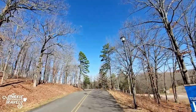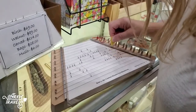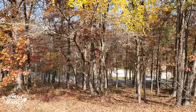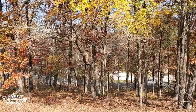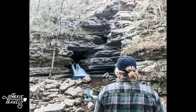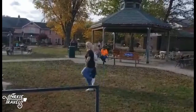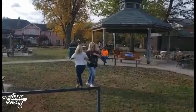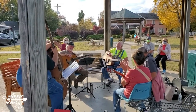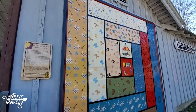Ozark Folk Center is the perfect spot for a weekend getaway or girls' trip. The Craft Village and Skillet Restaurant are open mid-April to mid-November, and the Cabins at Dry Creek are open all year round. While you're in the area, take a trip to Blanchard Springs Caverns, and make sure you don't miss the Mountain View Square, also known as the Folk Music Capital of the World, for more live music, shopping, and amazing food.